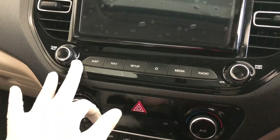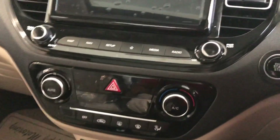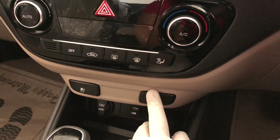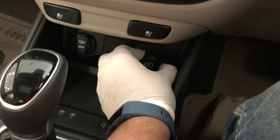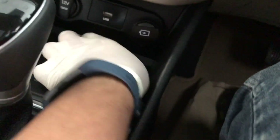You can see the touchscreen controls, automatic climate control, hazard light button, ventilated seats option, and wireless charging. You can charge your phone here. There is also a USB option. The wireless charging pad can be removed if you don't use it.